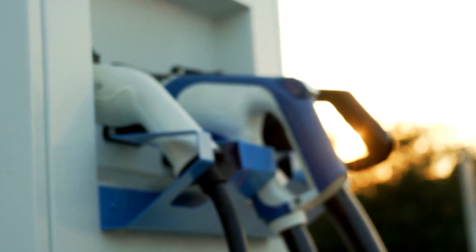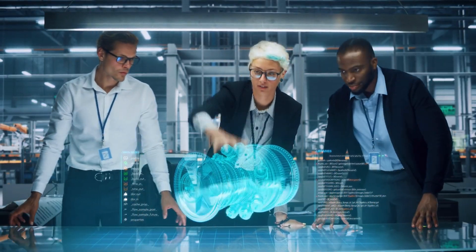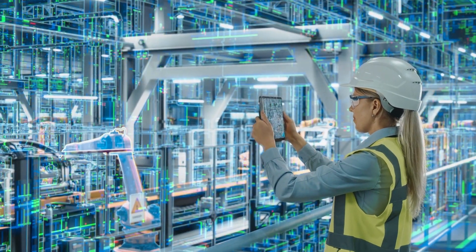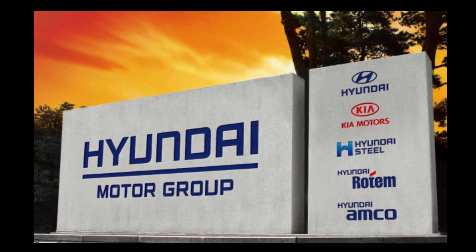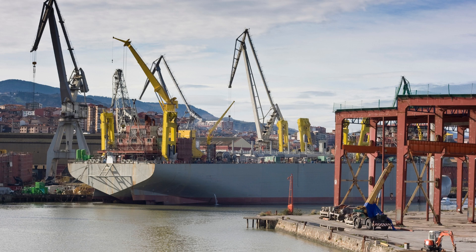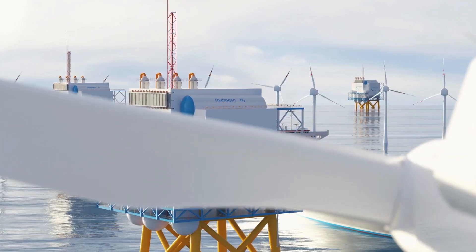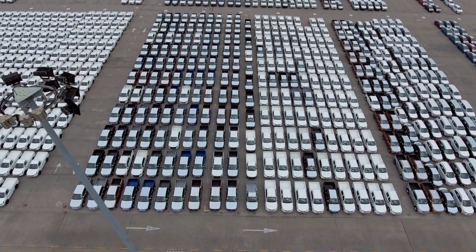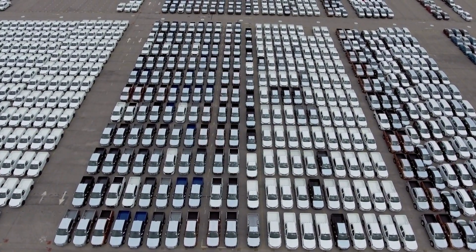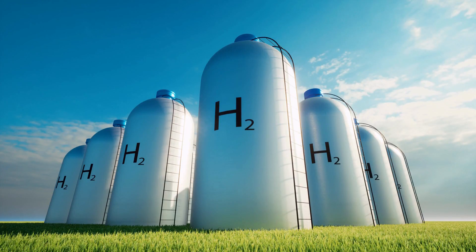Hyundai is already working on developing the infrastructure. Hyundai has a powerful engineering base compared to other car manufacturers, as the group operates across almost all sectors: steel industry, construction, farmland development, marine service, and Hyundai Capital. Despite these challenges, the potential benefits of the hydrogen combustion engine are clear. Hydrogen is highly flammable and can be dangerous if not handled properly, but automotive companies like Hyundai have implemented strict safety standards to ensure the safe handling and storage of hydrogen fuel.